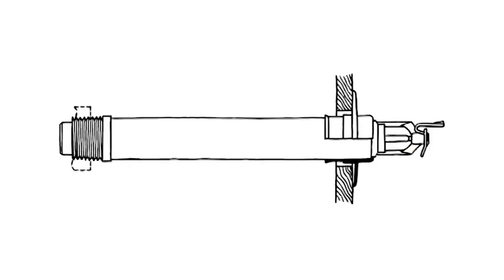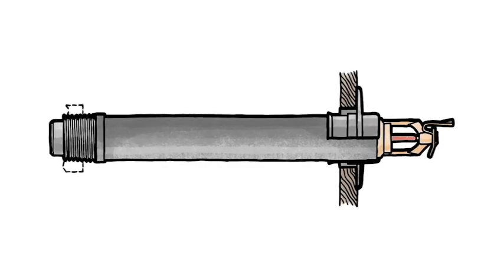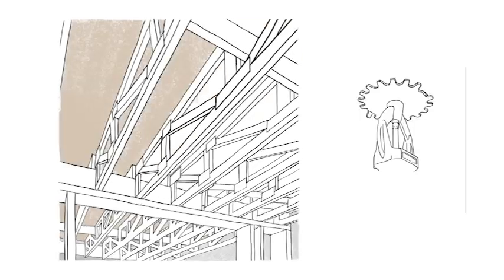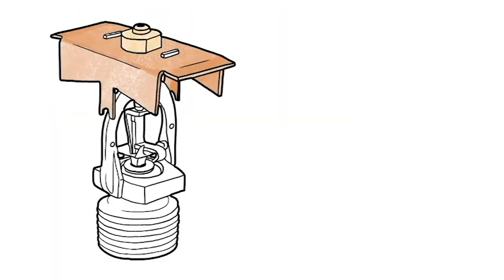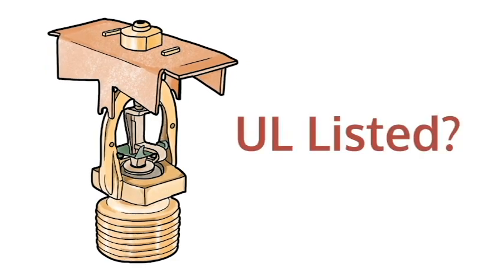How long would it take you to answer the following questions? Does a UL-listed extended coverage dry sidewall sprinkler exist in stainless steel? Who offers a concealed space upright quick response sprinkler with a 4.2K factor? Is the sprinkler model DD86 UL-listed? What if you could answer each of these questions in mere seconds?